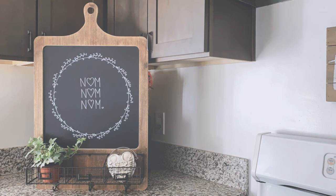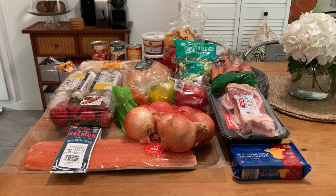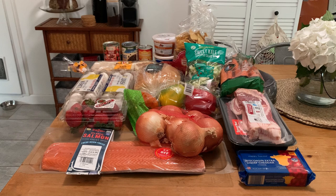Now on to the grocery haul to see what I picked up for this week and a bit of kitchen cleaning. Hello and welcome to the grocery haul. I went to Aldi this morning. This is pretty much everything I needed for the week. I think there may be one or two items I was missing that they didn't have at the store.